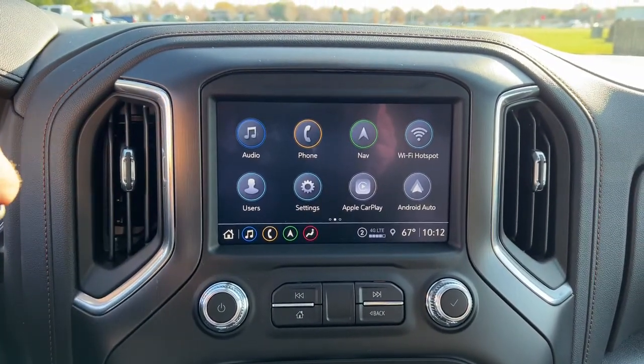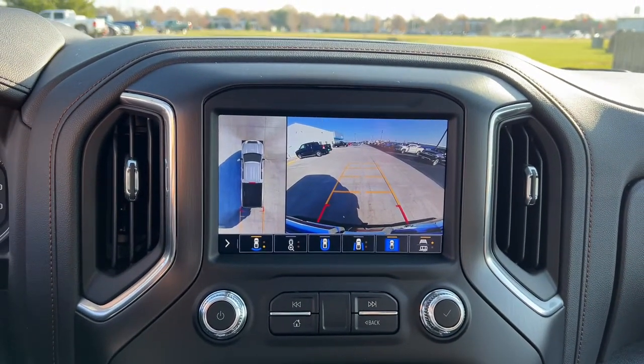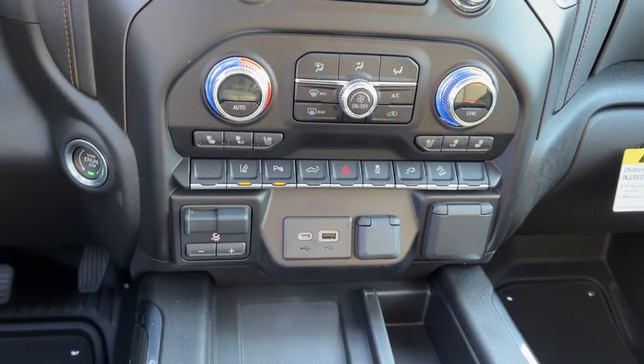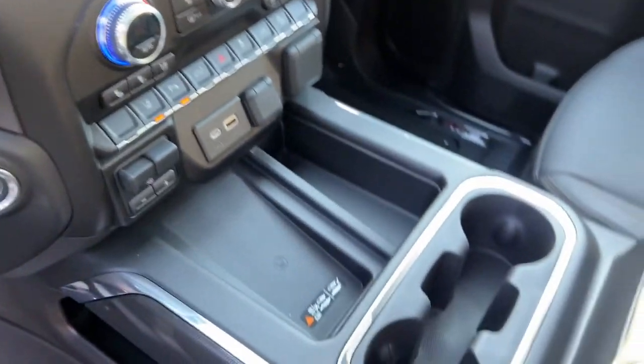Sun/moonroof, keyless entry, heated driver seat, power passenger seat, remote engine start, heated rear seat, bed liner, premium sound system, satellite radio.